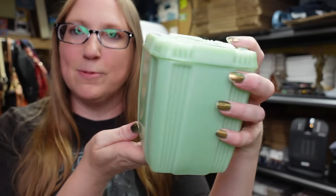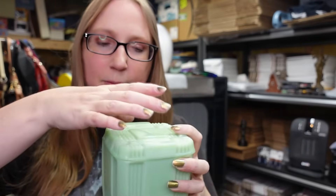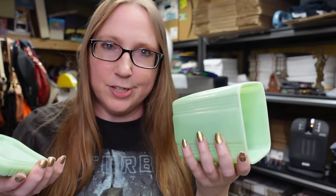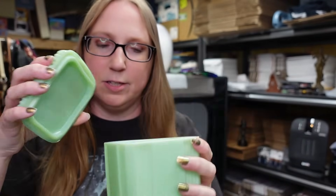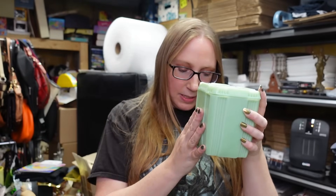We are back with round number two of my haul. The first thing I have is this jadeite ribbed canister - this is actually a reproduction piece put out by Cracker Barrel. It would have been in a three-piece canister set but I only have this one. It came from an auction.